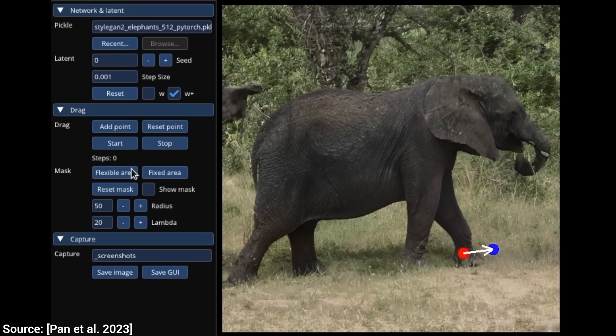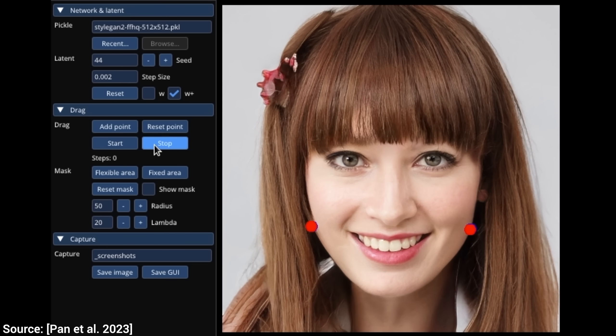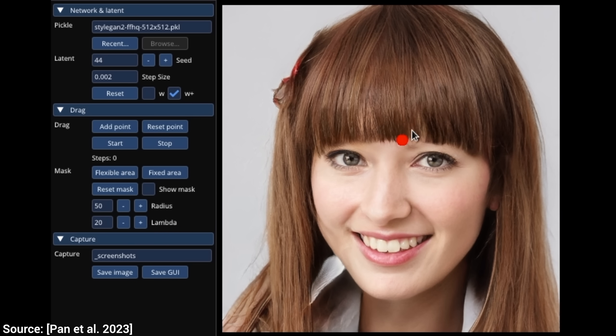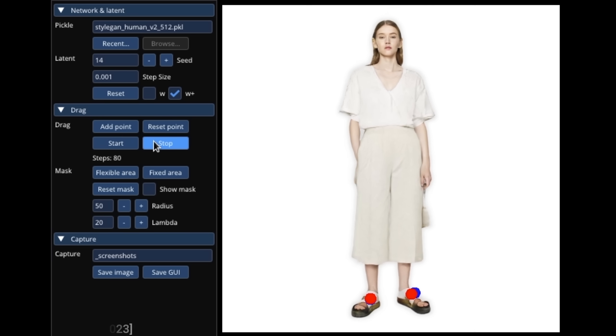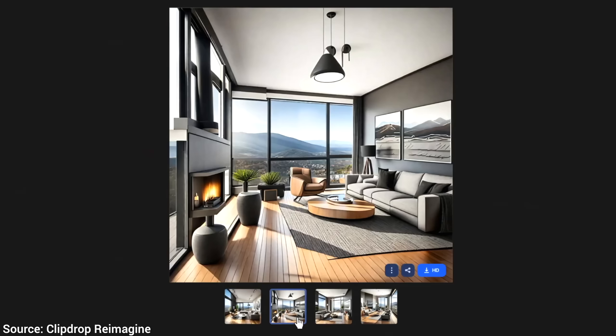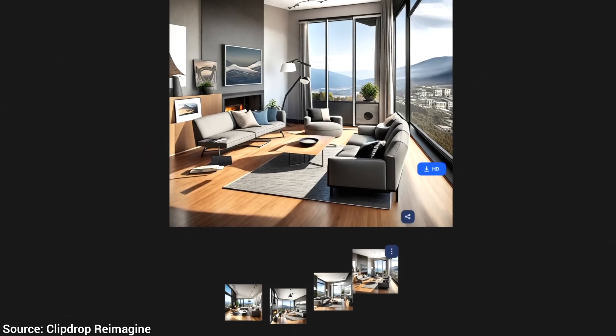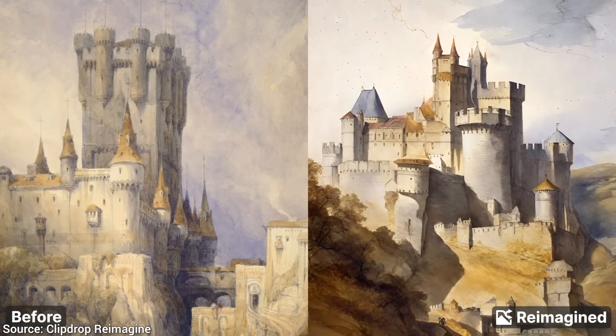The link is available in the video description. And get this, there are even two new techniques for generating images without even writing a text prompt. How is that even possible? Well, have a look at this. Here, we just drop in an image, and it generates beautiful variants for it. But we are not done yet, not even close.